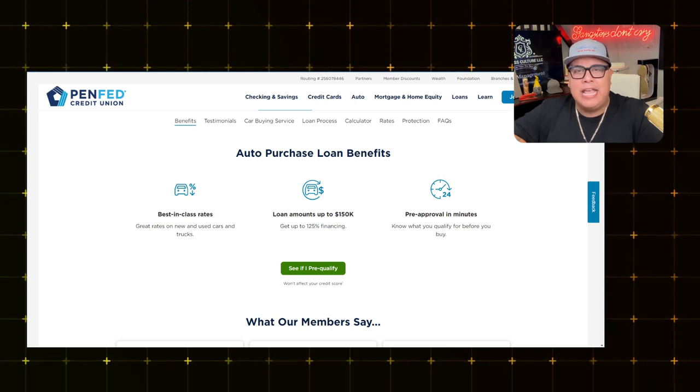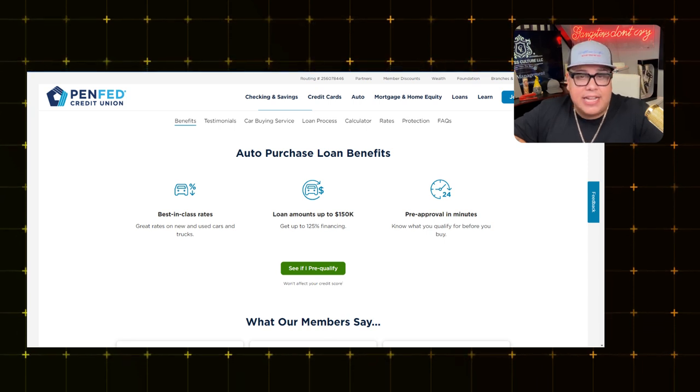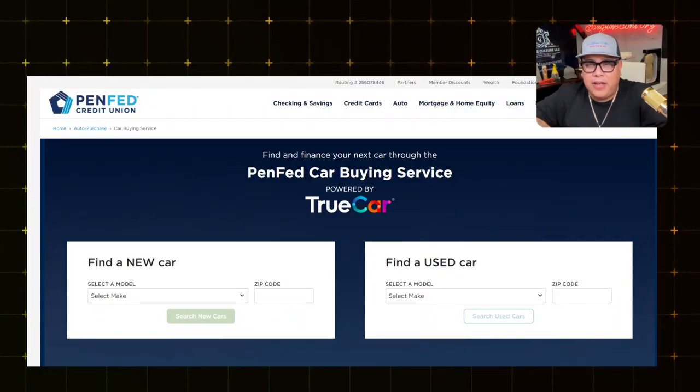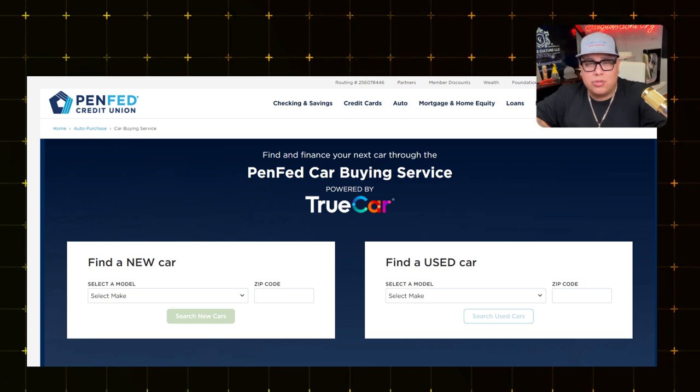PenFed will give you loan amounts up to $150,000, and they will finance up to 125% of the vehicle's value. So in situations where you may be upside down on a loan and want a better interest rate, this can possibly help you. They go all the way up to 125% of the loan value for the new car you're purchasing. PenFed also offers a car buying service powered by TrueCar.